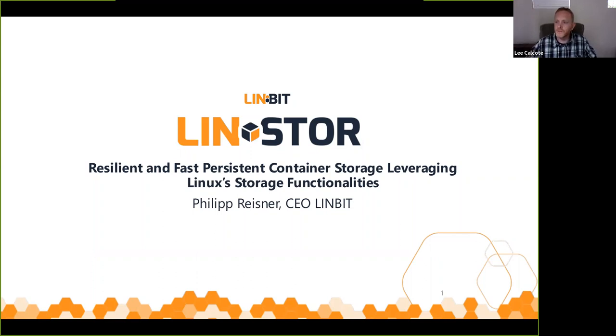All right, we're starting to level off on those attendees who are joining on time. Thank you for joining on time. We're going to go ahead and get started. I'd like to thank everyone for joining today's CNCF webinar. The topic du jour is persistent cloud native volumes at NVMe speed.